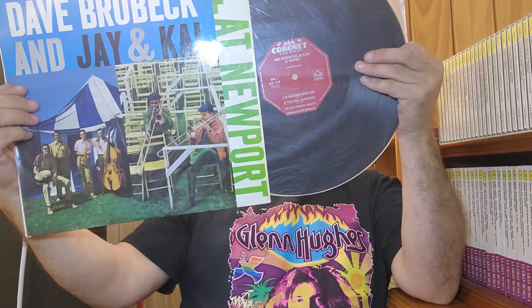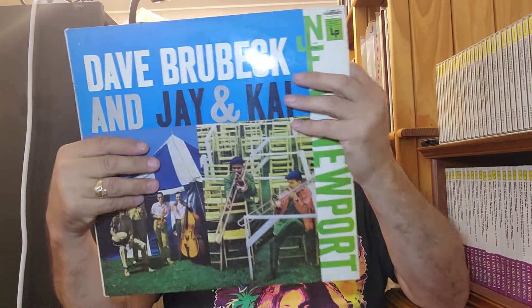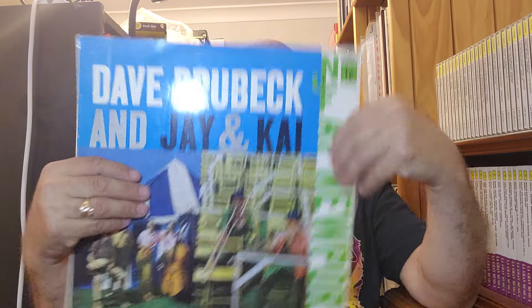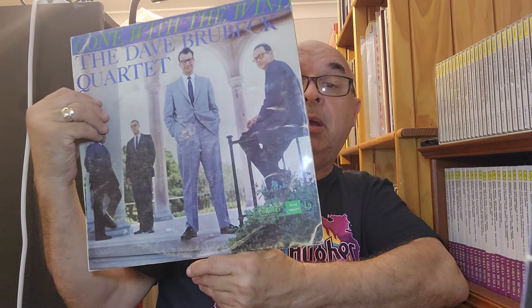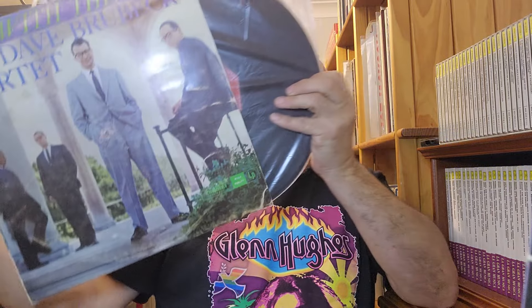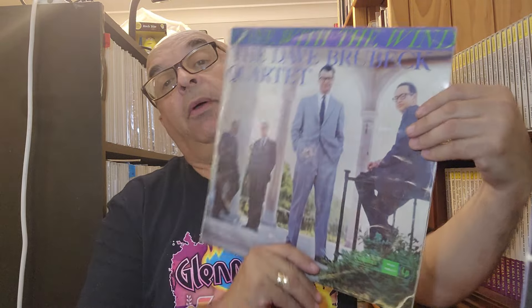A number of Brubecks that I've picked up. Dave Brubeck — 'Jay and Kai at Newport.' This is an original Coronet Australian. Don't know the year, haven't had a chance to play it yet. It's a shared album between the Dave Brubeck Quartet and the JJ Johnson and Kai Winding Quintet. The next one is another Brubeck called 'Brubeck Quartet Gone With The Wind' — again, another original Australian on the octagonal Coronet label, quite a nice label. Also a mono, as was the previous one.